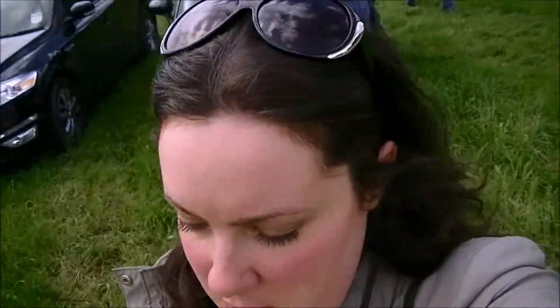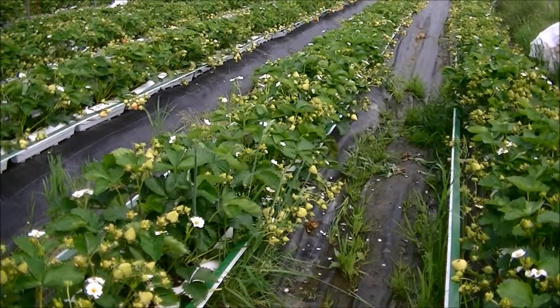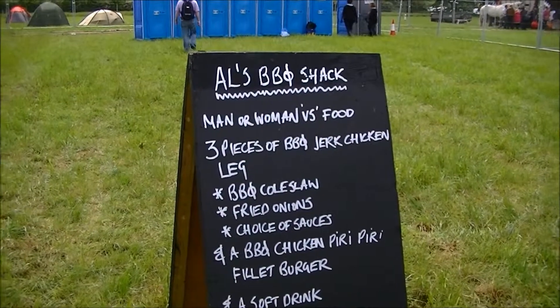We're just outside Liverpool today and we're on our way to a farm feast — it sounds good, it's another food festival and this time it's on a farm. The car park is down in the field and look at all these strawberries in this polytunnel. We're really hungry because we've actually been watching Man Vs Food all morning.